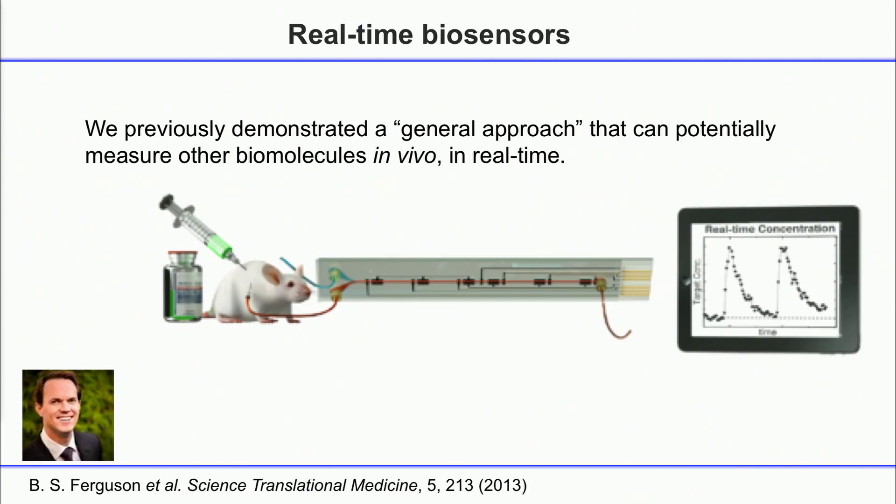Five years ago, we developed a general approach — we had been thinking about this for about a good decade. Five years ago, we published our first work on a general approach for measuring molecules in the body continuously.